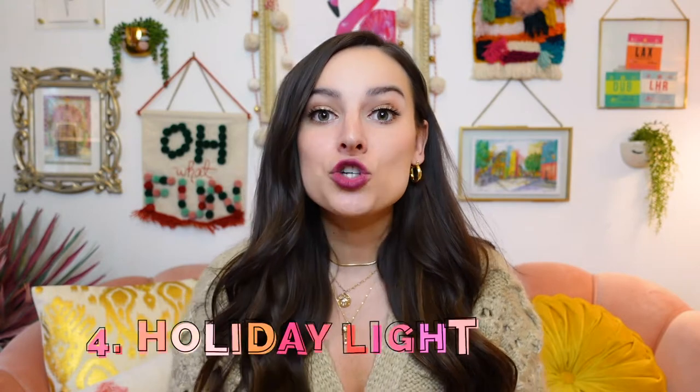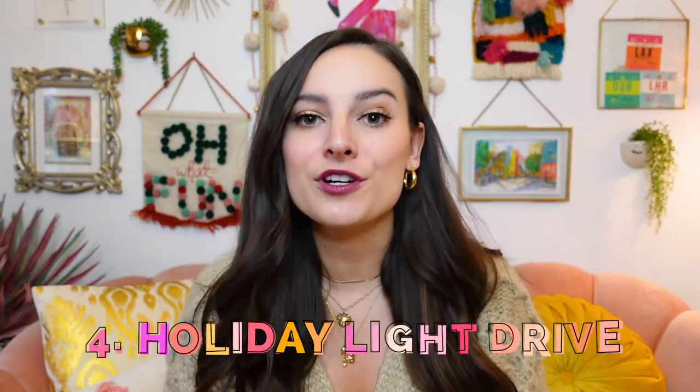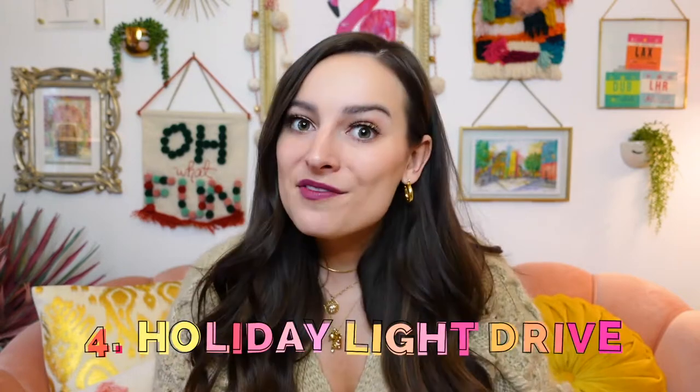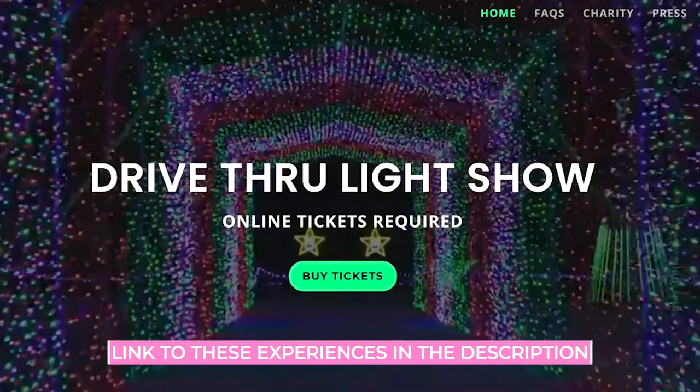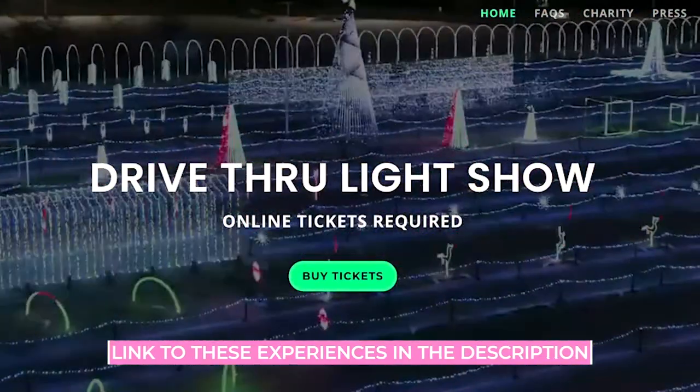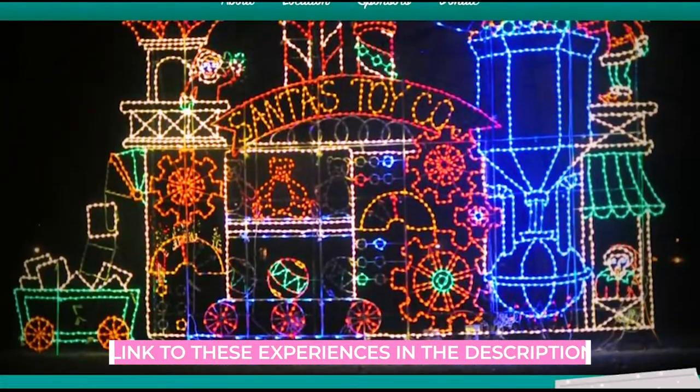My next recommendation is totally free and something I do every year — drive around and look at Christmas lights. The beauty of this, especially this year, is you don't even need to get out of your car to enjoy it. You can stay bundled up and warm inside. If you're looking for a more organized drive-through light viewing situation, check out the Let It Shine drive-through light show or the Aurora Festival of Lights. Or do a DIY experience and drive down the Mag Mile in downtown.